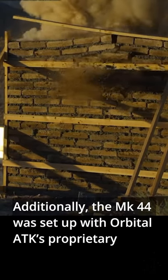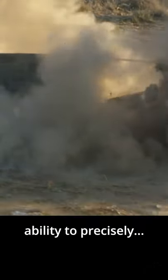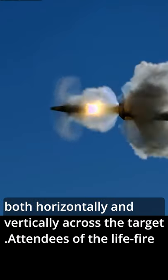Additionally, the MK44 was set up with Orbital ATK's proprietary air-bursting munition fuse-setting equipment to demonstrate the gun's ability to precisely fire several rounds in rapid succession with point-bursting accuracy, both horizontally and vertically across the target.